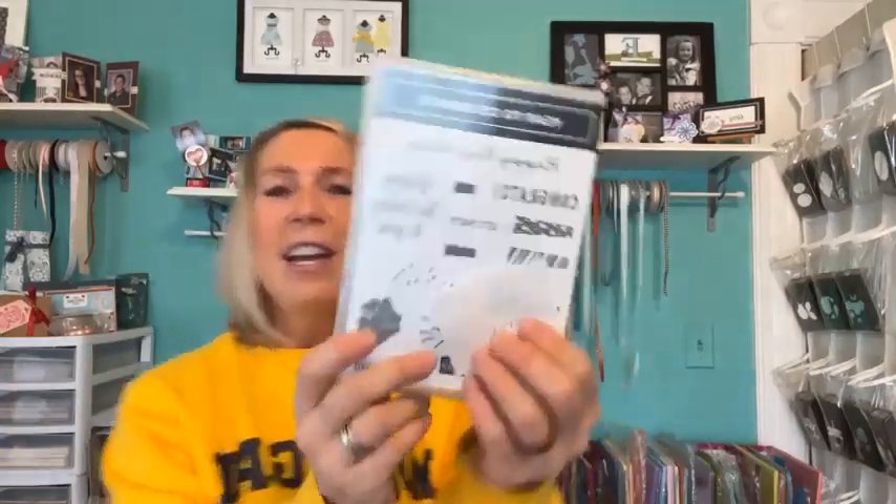The lucky winner of the Year to Celebrate stamp set is... Miss Linda Dannis! Congratulations, Linda — you are the winner of the Year to Celebrate stamp set. I will get that sent out to you.